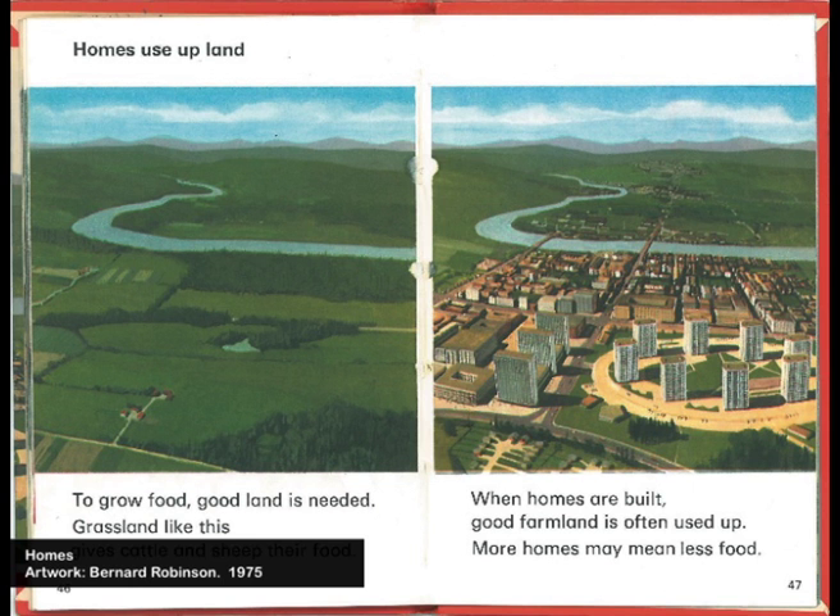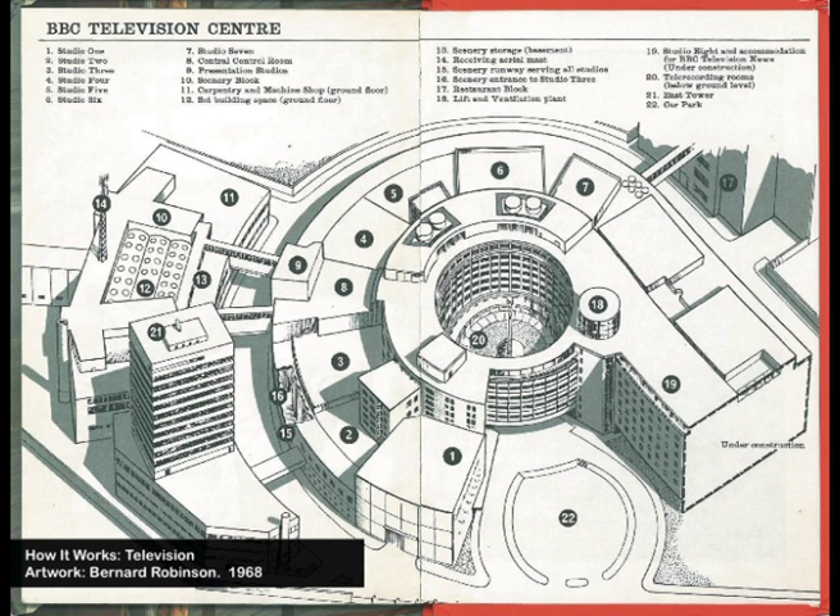Here is basically Le Corbusier's 1920s vision of the city and the park, rendered through a Ladybird prism. It's also a reminder that in the post-war period we built over 40 new towns in Britain, starting with Stevenage, ending in Milton Keynes. And Ladybird was telling it as it was.